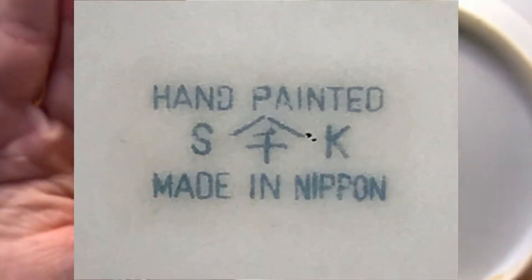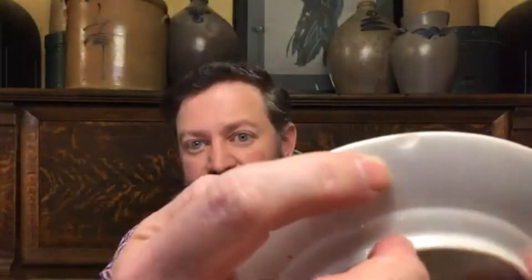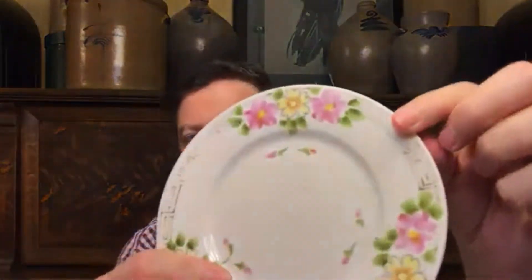This plate doesn't match the bowl, but I'm thinking of listing them together because they're complementary — both have pink florals. This one is hand-painted, marked 'SK, made in Nippon,' so a slightly different manufacturer. Unfortunately the plate has a chip and the gold is fairly worn, so it won't bring a lot of money. Paired together it looks like a nice underplate to the sauce bowl. I probably have about a buck's worth in it, so maybe I can turn it around for eight to ten bucks plus shipping.